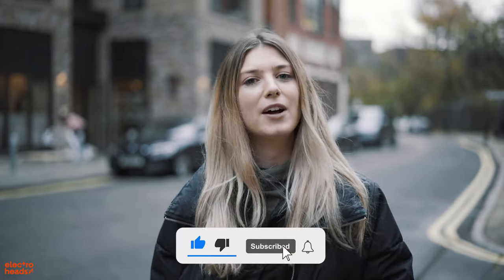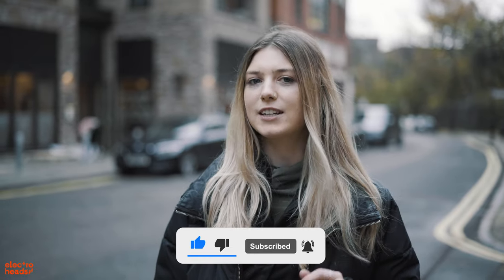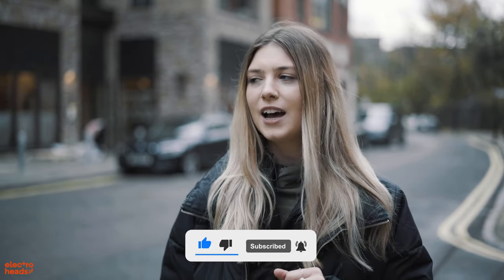But before we go there, make sure you like this video, subscribe to our channel and hit the bell button so that you get notified every time a new video comes out. And if you want to get some exclusive content, make sure to click the link below for our Patreon.